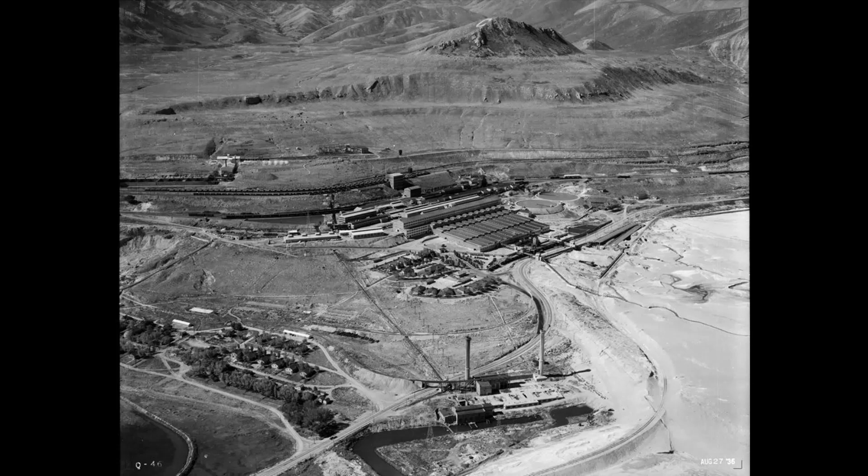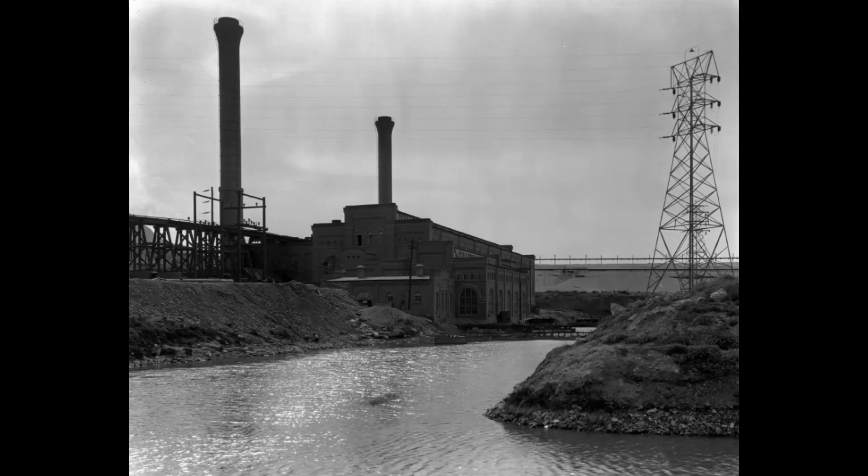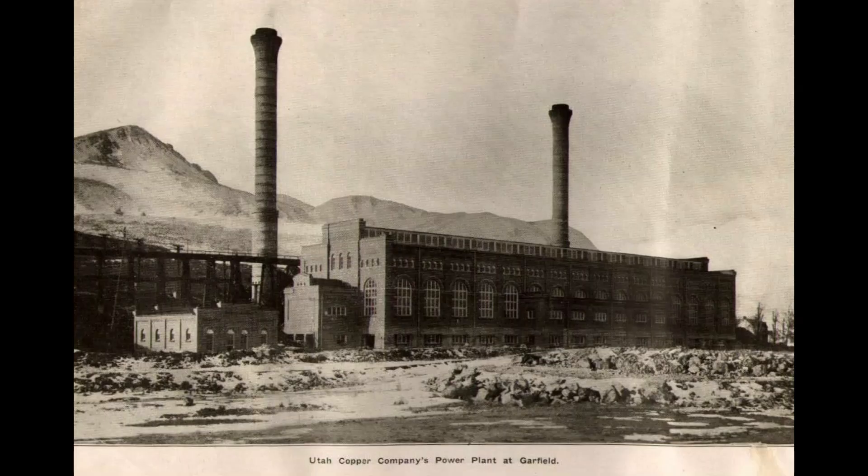The first power plant was located below the Magna Mill complex. This image is labeled Utah Copper Company Power Plant at Garfield. The plant had two smokestacks, recognizable by their flared tops.